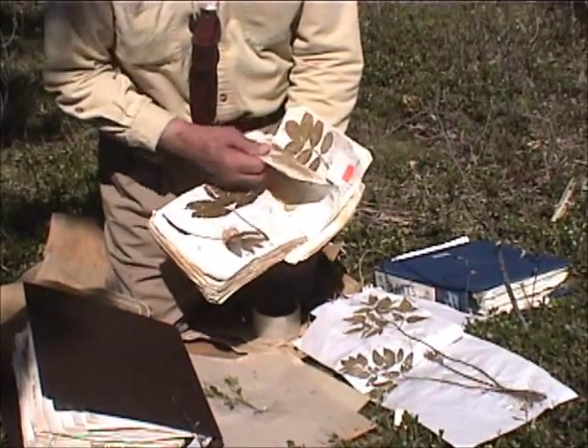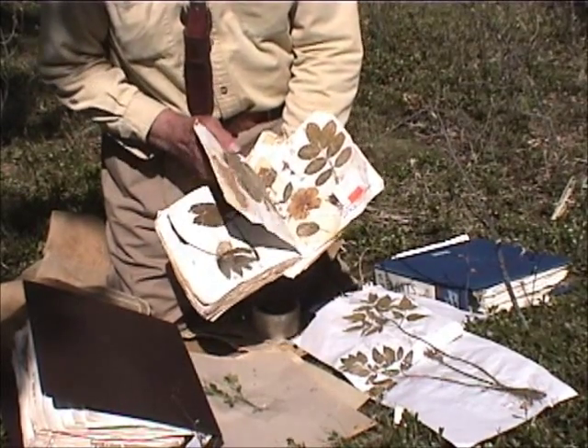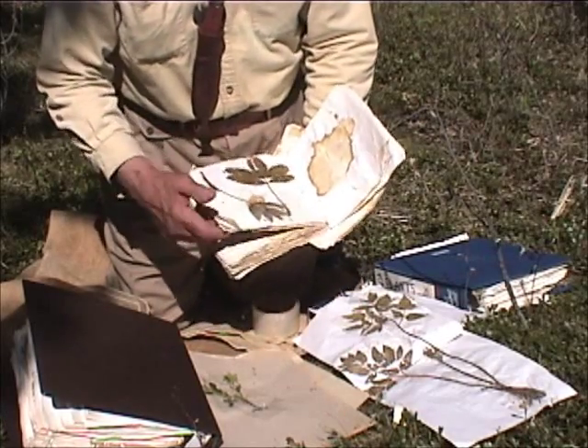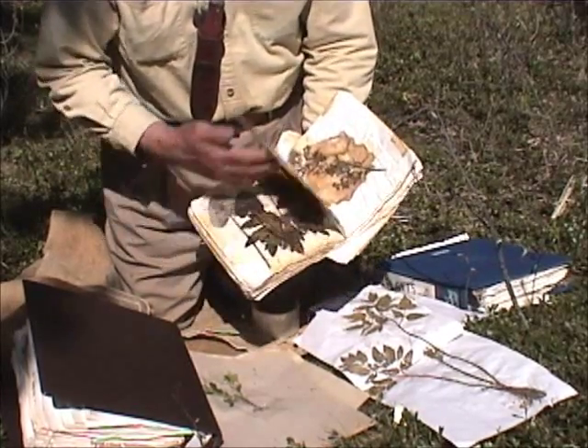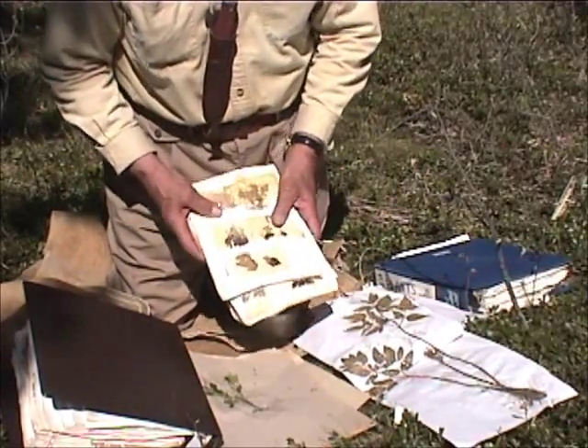We see staining coming through on some of the pages because the plants were so wet. If you dry it so that it dries out very quickly, you minimize that. Some plants are very acidic — when you tape them down, they'll just completely disintegrate the paper.